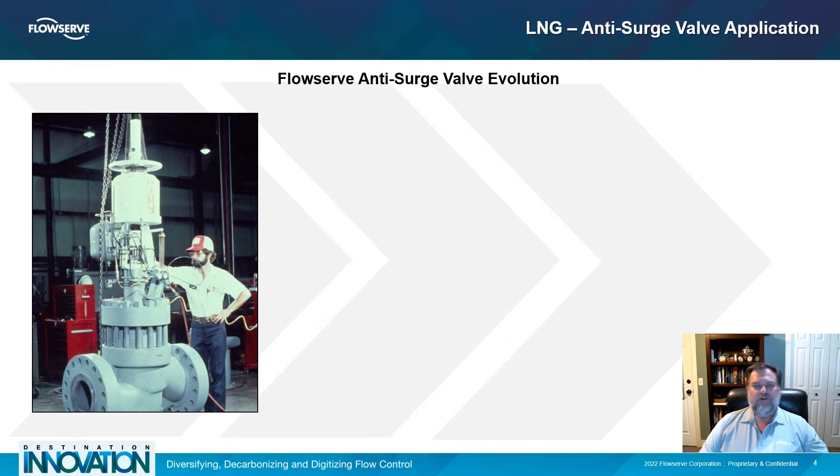Early versions of anti-surge valves were simple alterations of common products, but as compressors grew larger, more targeted solutions needed to be developed.